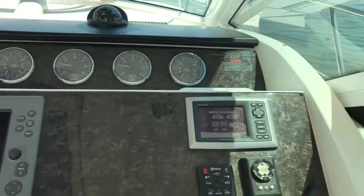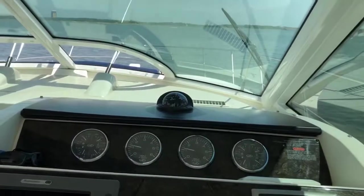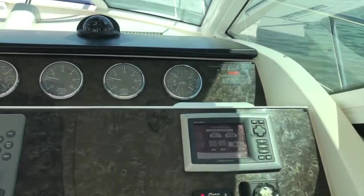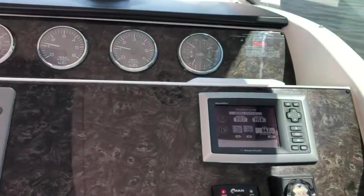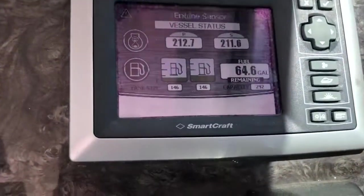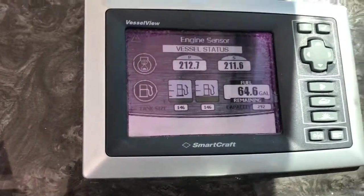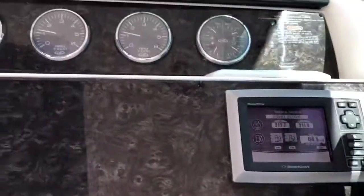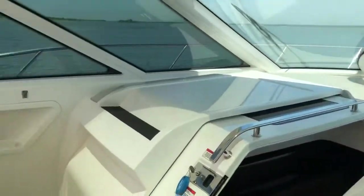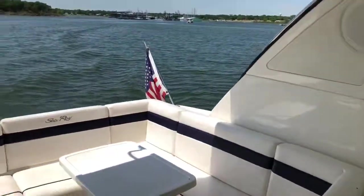Today I'm out here on the 2010 C-Ray 450 Sun Dancer. This vessel is a gas power vessel with twin 8.1 gas stern drive engines. It's got 212 some odd hours on both engines. I'm going to take it out, run it, do a quick video.